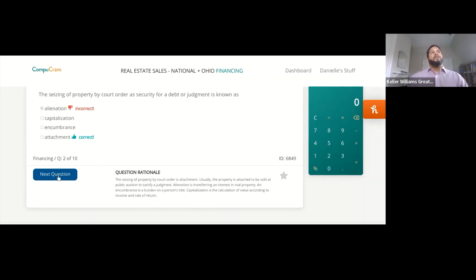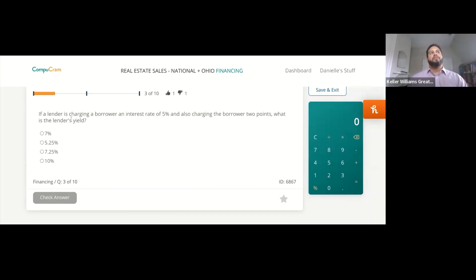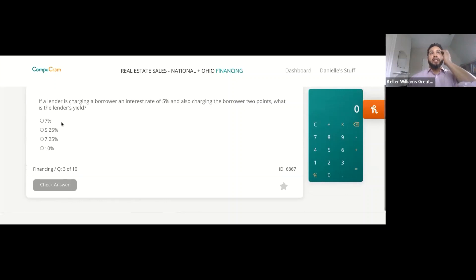Next question: if a lender is charging a borrower an interest rate of 5% and also charging the borrower two points, what is the lender's yield? One, 7%; two, five and a quarter; three, seven and a quarter; or four, 10%?